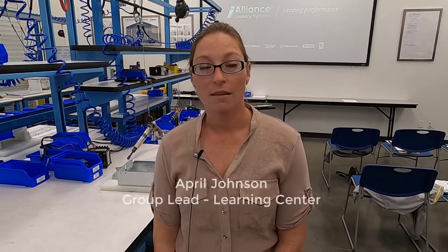Here at the Learning Center at Alliance Laundry, we have our new team members come in Monday mornings bright and early, 6:30 in the morning. They take their seats and get ready for orientation with us. It is a five-day process. They take tours with us, they do a lot of hands-on with the tools, and they get to learn all of our policies and expectations that we set here at Alliance Laundry Systems for the new team members.